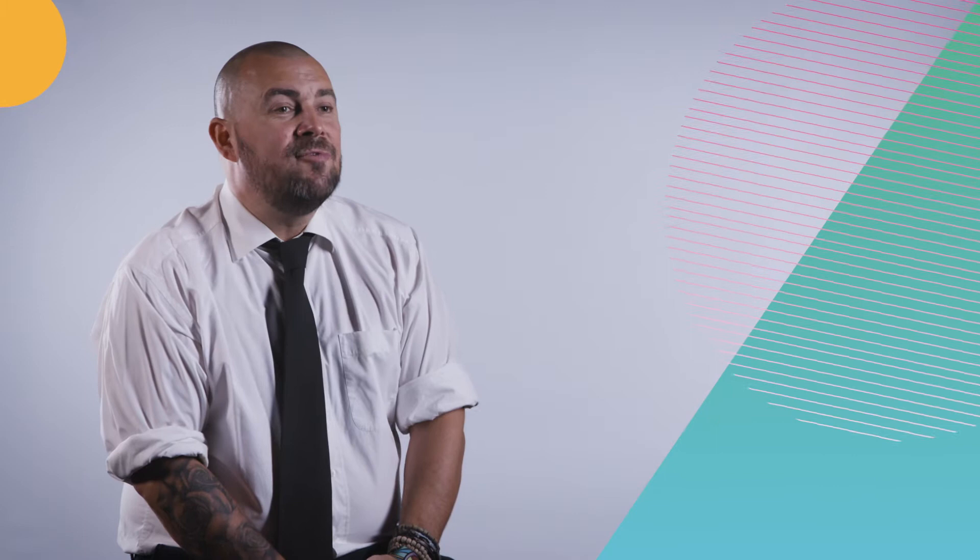My name is Michael Lowy. I'm the course leader for the A-level subjects in the visual arts department, and today I'm going to talk to you about our art A-level.